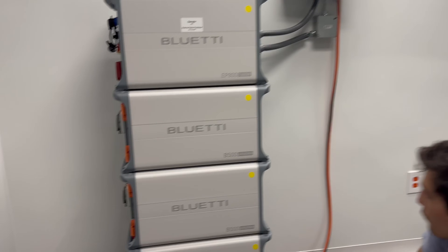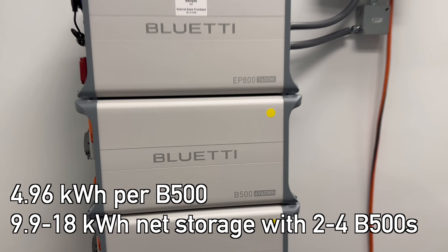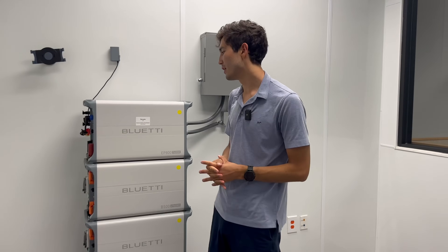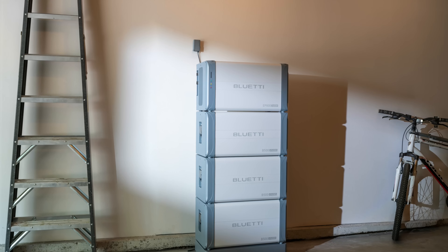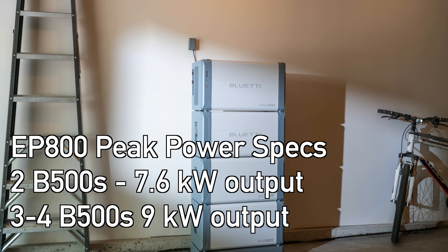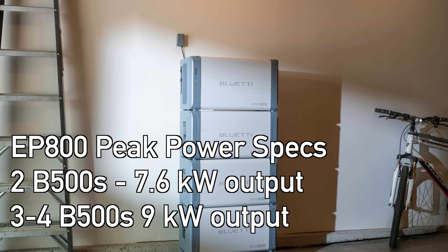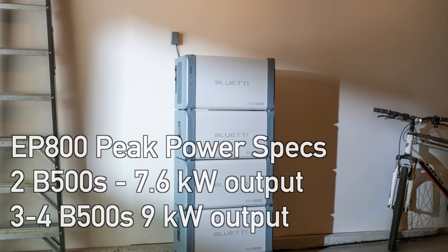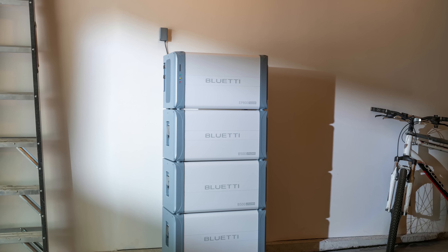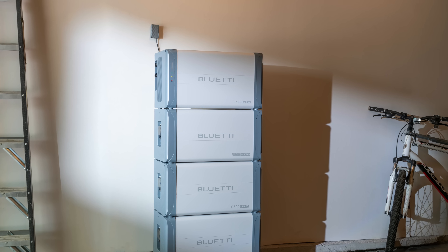These have 4.9 kilowatt hours of capacity. Net capacity when you use two of them would be nine kilowatt hours. But if you stack four of them, which you can go up to, then you have 18 kilowatt hours of energy reserve. Blue Eddy says that two of the B500 batteries can be used with the EP800 to give you 7.6 kilowatts of power output. And they claim if you've got three or four of them, you've got nine kilowatts of power output from the system, which is plenty to fuel all kinds of appliances — microwaves, fridges, washing machines, other high voltage appliances like an electric car. You can charge that comfortably with a system like this and have that energy either for emergencies or, as I'll talk about later in this video, load shifting.